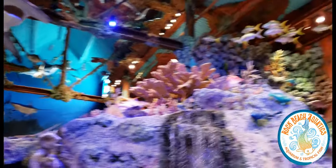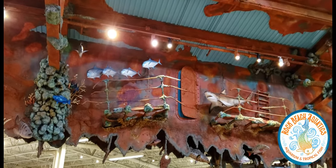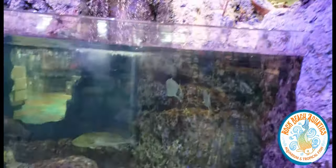I just can't get over the detail. They show an abandoned, rusted-out sunken ship — very cool. Let's check out some of the fish.